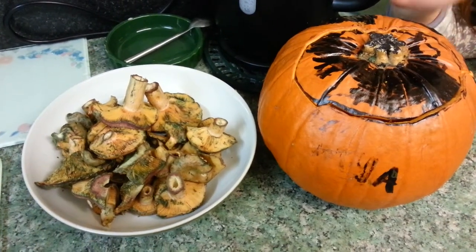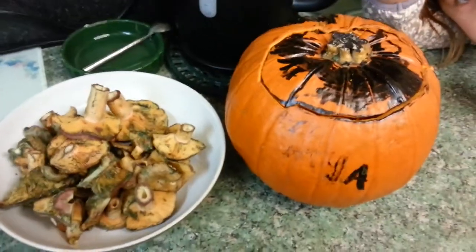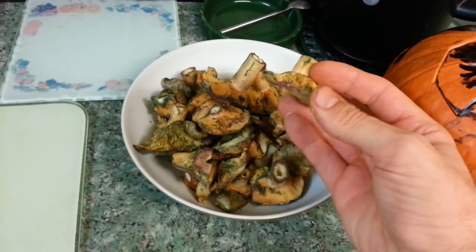This is Maya and Daddy's trick-or-treat. What we've got here is Maya's pumpkin. And here is the saffron milk caps.